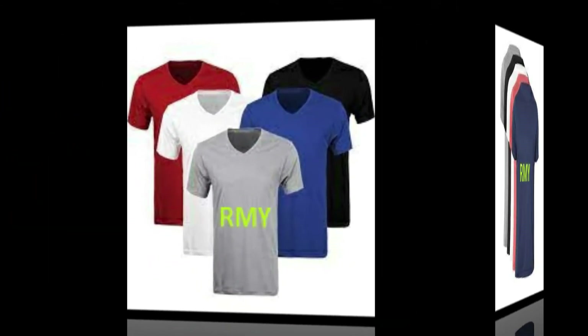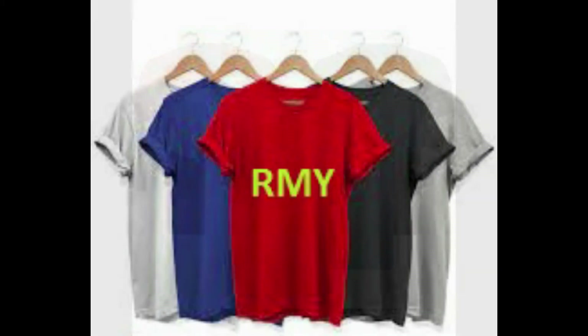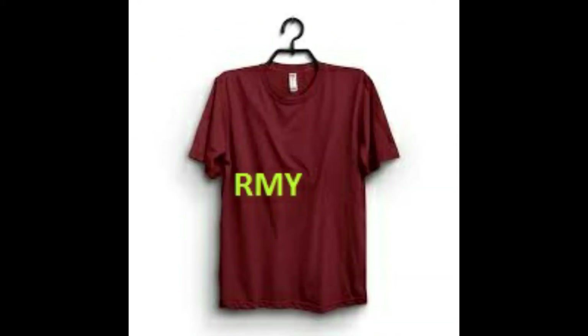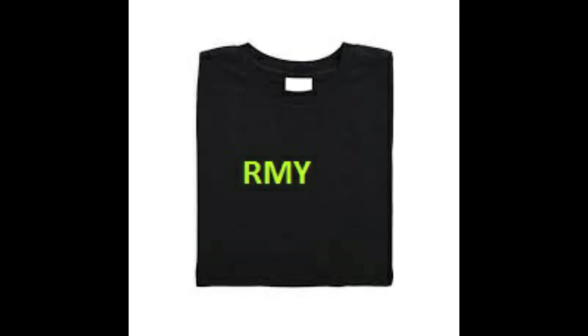51. RMY Travel Bags, 52. RMY Chef Wears, 53. RMY Leisure Wear, 54. RMY Denim Wear, 55. RMY Uniforms, 56. RMY Non-Woven Bags, 57. RMY Cotton Polyester Bags, 58. RMY Cotton Jeans Pants, 59. RMY Kitchen Towel, 60. RMY Terry Towel, 61. RMY Beach Towel, 62. RMY Hand Towel, 63. RMY Bath Towel.